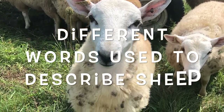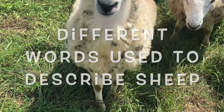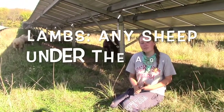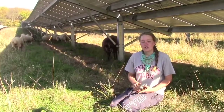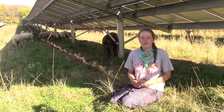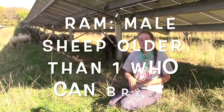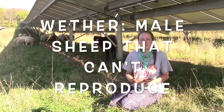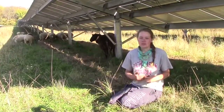There are four different words you can use to describe a sheep. There are lambs, which are under a year old. There are ewes, which are female sheep older than a year. There are rams, who are male sheep older than a year and able to breed with the ewes. And then there are wethers, which are male sheep that cannot reproduce with the ewes.